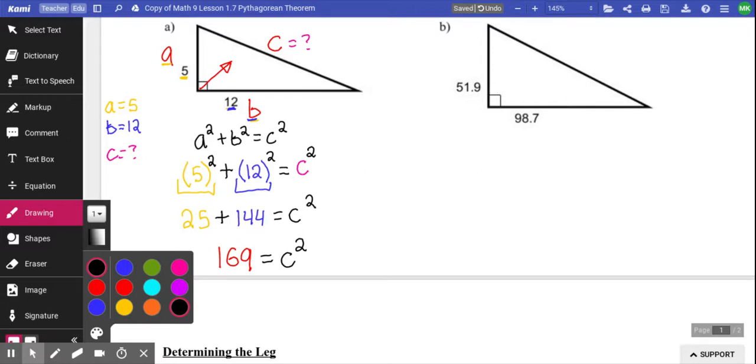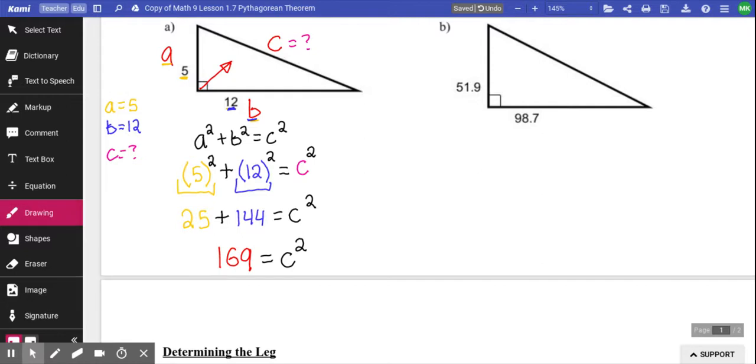I've seen a lot of people leave 169 as their answer. I like to use logic to check if my answer makes sense. If one side is 5, one side is 12, and the other side is 169 — that seems ridiculous, way too big. That's a sign you're not done the question yet, because we have 169 equals C squared, not C. We need to square root both sides. The opposite of a square is a square root, so square rooting gives us 13 equals C. The hypotenuse to that question is 13.